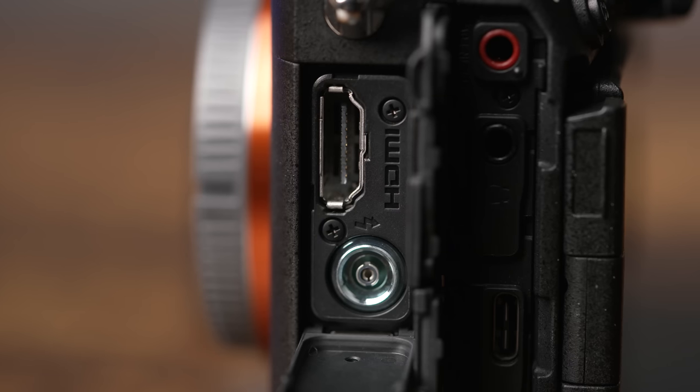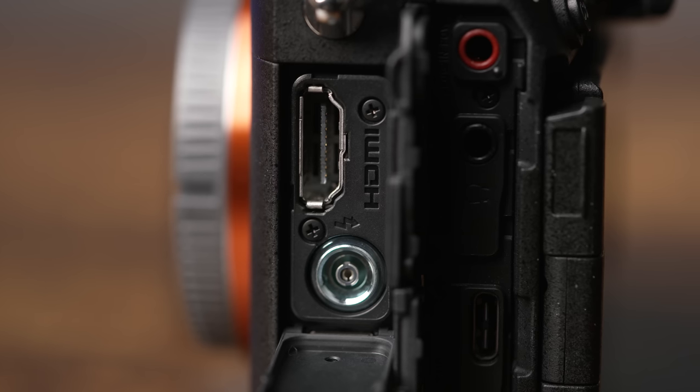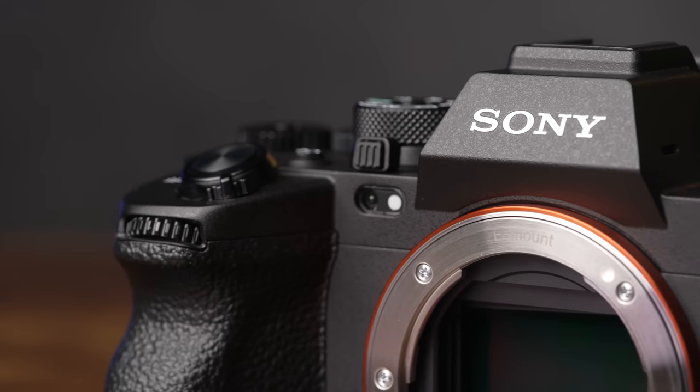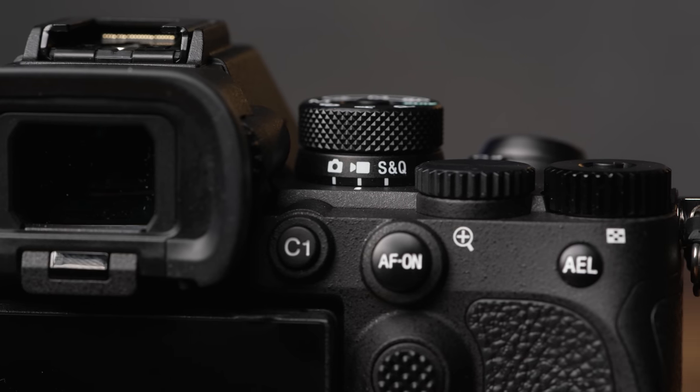You can use S-Cinetone color and output 16-bit RAW through the full-size HDMI port on the side of the camera. There are several design differences with this newer body compared to the Alpha 7R4 worth mentioning. On the front of the camera, you'll notice a visible light and IR sensor. The mode dial has also been updated so you can quickly see and adjust the shooting mode for stills, video, or S&Q shooting.